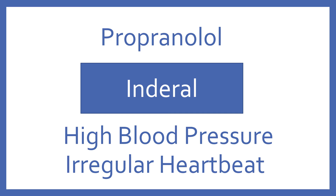Propranolol, brand name Inderal. Propranolol is a beta blocker for high blood pressure and irregular heartbeat.